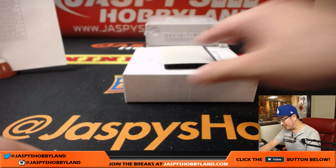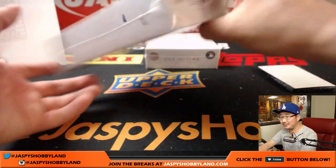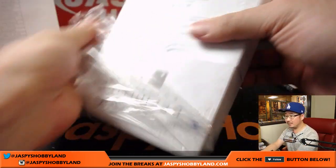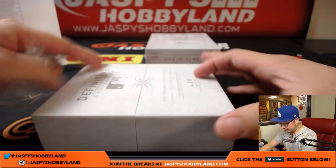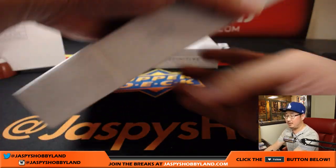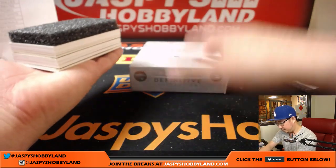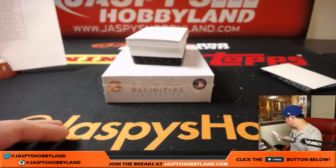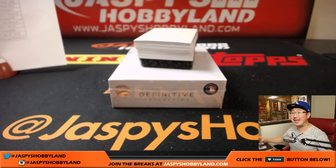This is some incredible stuff right here. That's only the first box. This is his first one of one that isn't a printing plate.